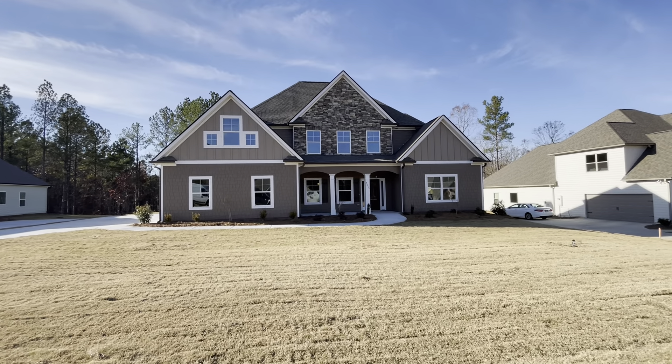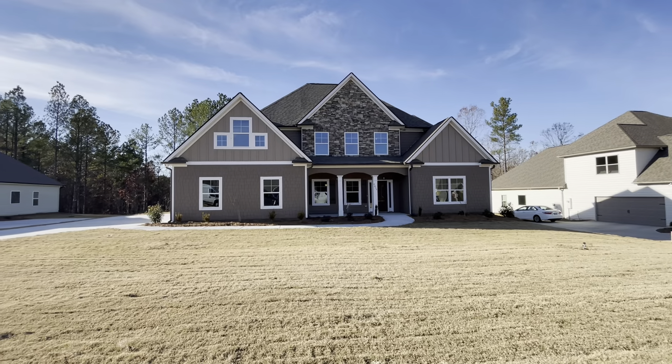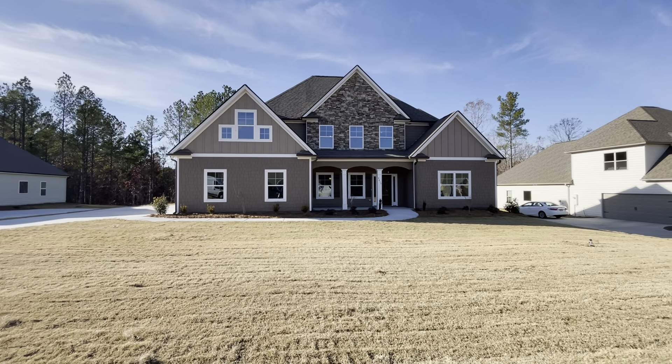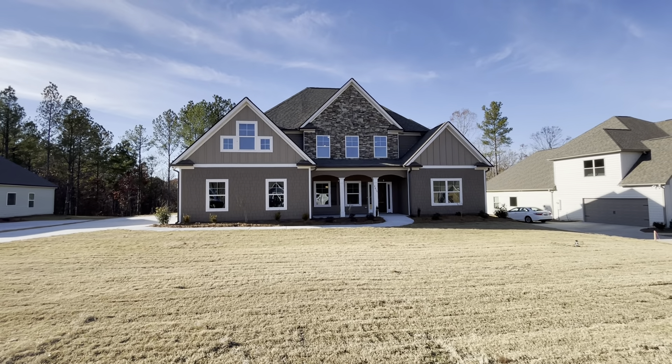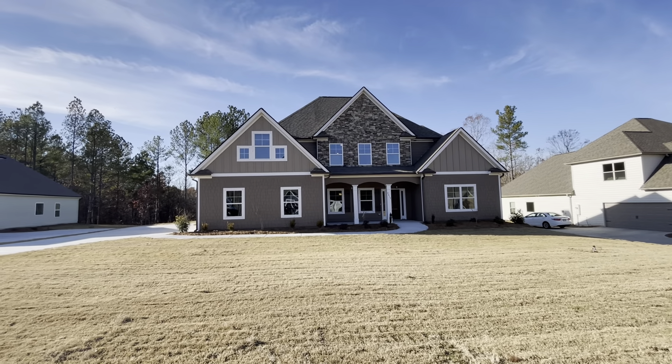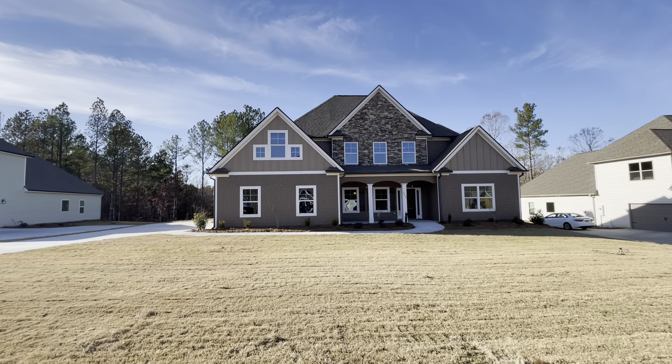Hey guys, it's your boy Mark, and boy do I have a great opportunity for you. This is the Murphy floor plan. A buyer's financing fell through — that happens sometimes. People ask me all the time, how does that happen? And this is the education we give you guys all the time.